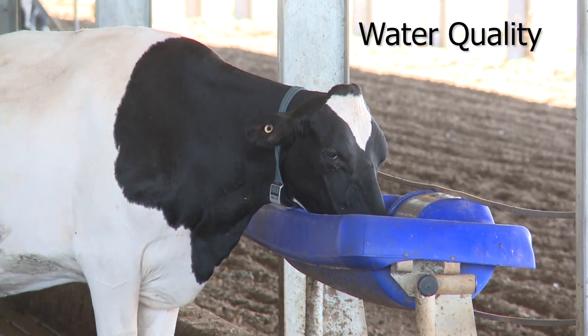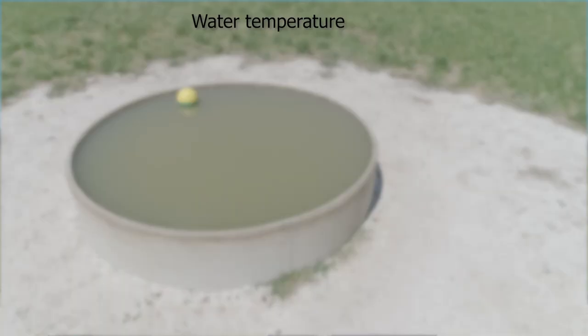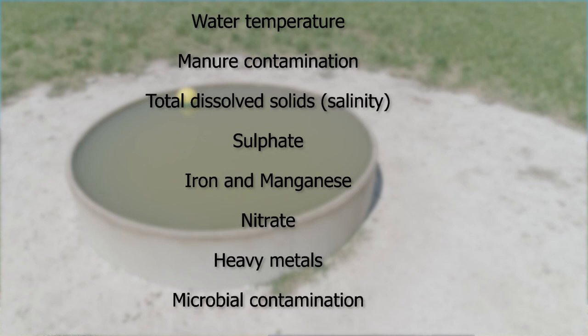There are eight water quality parameters that can impact a cow's water intake or her productivity and health. The first is water temperature — cows actually prefer warm water to cold water. The second is the concentration of manure contamination. The third is the level of total dissolved salts, or the salinity of the water. The others are sulphur content, iron and manganese contents, nitrate levels, levels of various heavy metals, and the amount of microbial contamination. pH and hardness don't affect water quality from the cow's point of view, but they do impact the flow of water through the farm's water system.